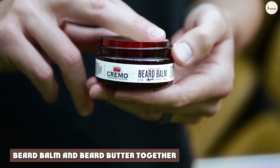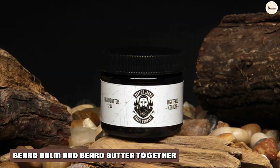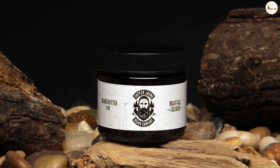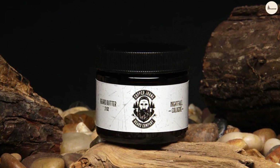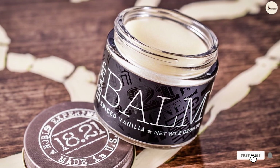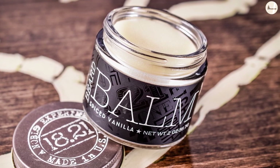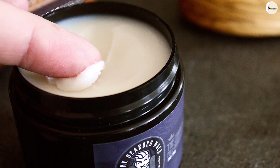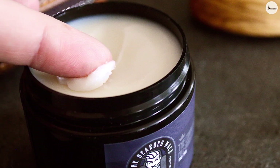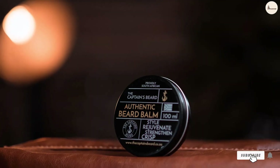Can you use Beard Balm and Beard Butter together? Beard Balm and Beard Butter can be used together, but for some it may be overkill and doubling down on some of the similar ingredients. If you're using them together, we suggest you apply the Beard Butter directly into the skin beneath the beard and then a small amount of Beard Balm over the top to aid in styling. You can also split them up by using Beard Balm during the day and then Beard Butter at night before bed to protect the skin while you sleep.